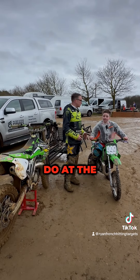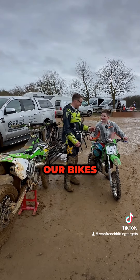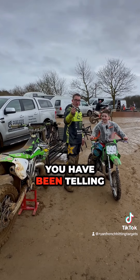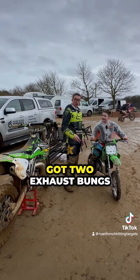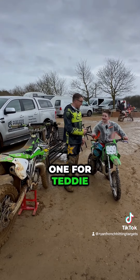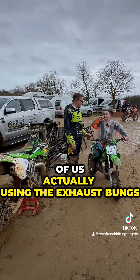So what's the one thing we need to do at the end of the day today? We need to wash our bikes. And I know a load of you have been telling me to put exhaust bungs in the exhaust, so we've actually got two exhaust bungs — one for Teddy and one for me. We'll get video evidence of us actually putting exhaust bungs in.